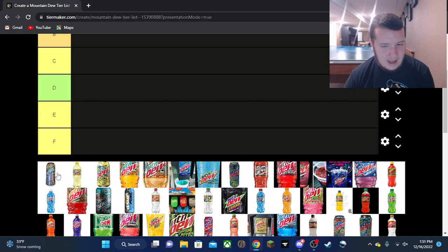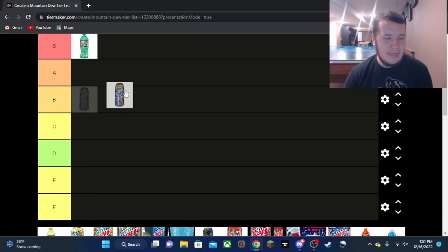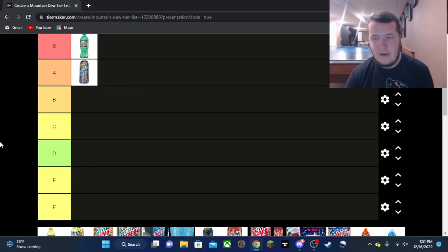Now Baja Deep Dive — I didn't think this one tasted any different than regular Baja Blast. Apparently it had a mix of Pitch Black in there but I did not taste that; it tasted exactly like Baja Blast to me. Because it's just a ripoff of Baja Blast, I can only put it in the B tier — still very good, but B tier.